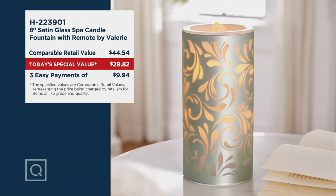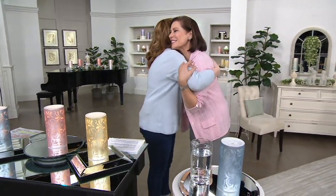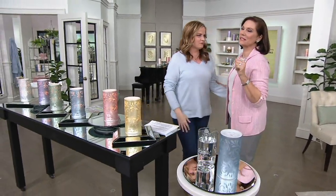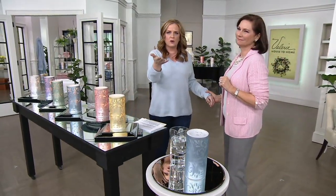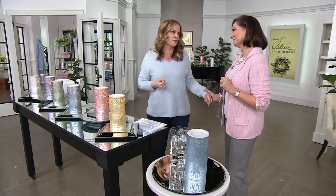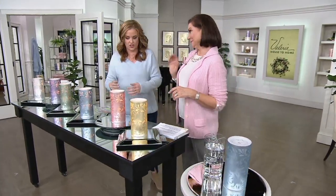We like to refer to her as QVC's home decor and hospitality expert. I like to call her my friend. So good to see you, and your friendship has meant so much to me over the last 27 years. Our testimonial lines are open — please call in if you'd like to chat with Valerie and I this morning at 800-395-1601.